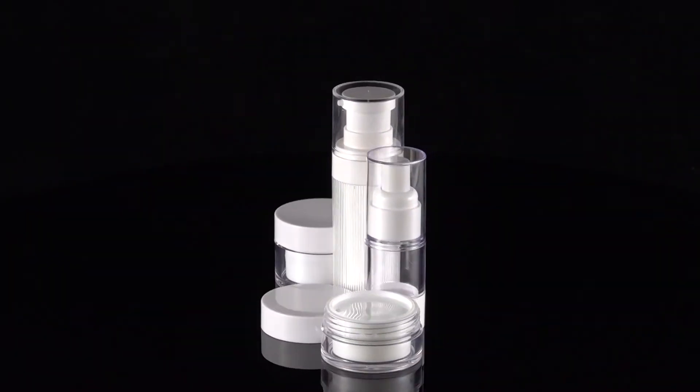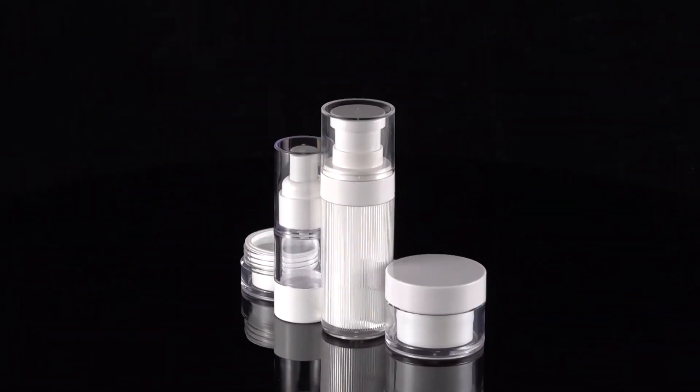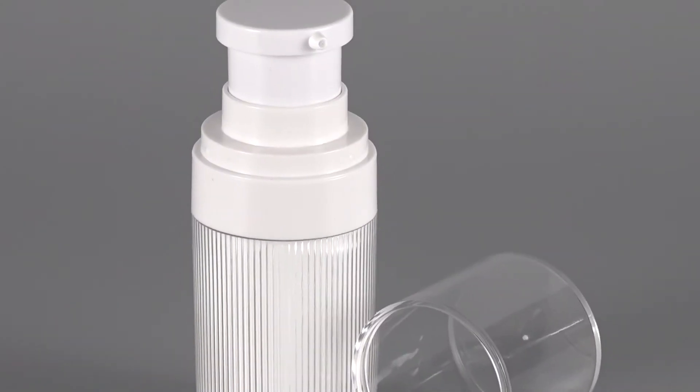Double wall cosmetic jar in PET and PP material. Support for logo and color customization. Spray and lotion head are available.